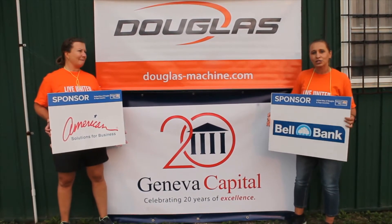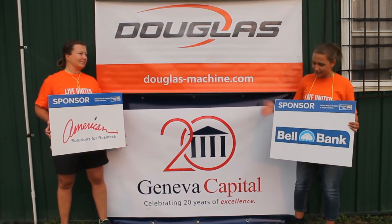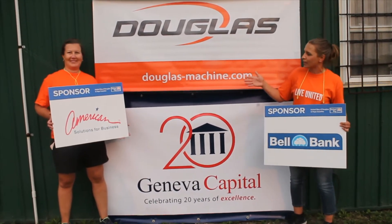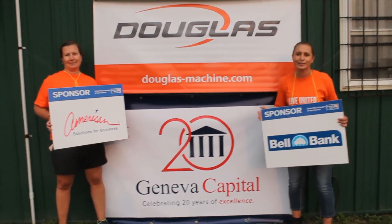We also have two additional sponsors we'd like to recognize. We've got our target sponsor with Bell Bank and our range sponsor right next to me, American Solutions for Business.